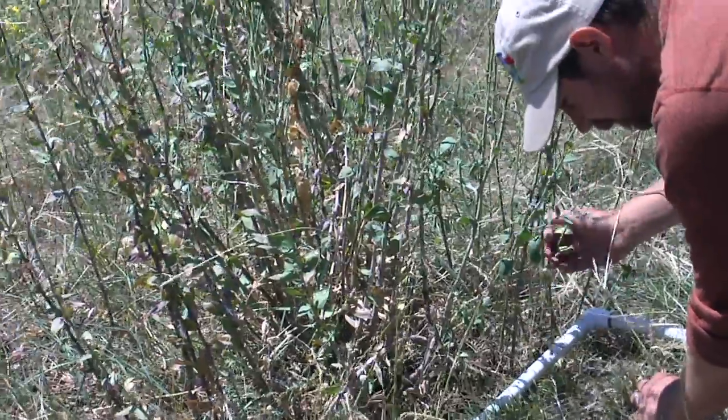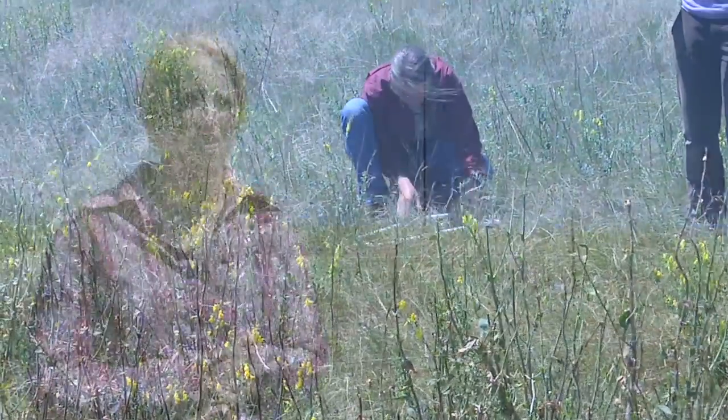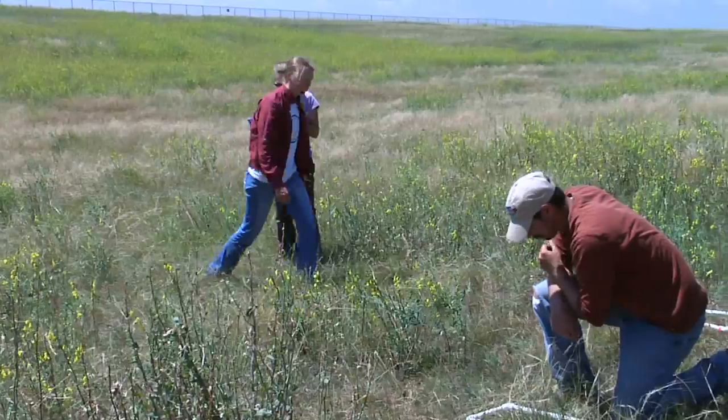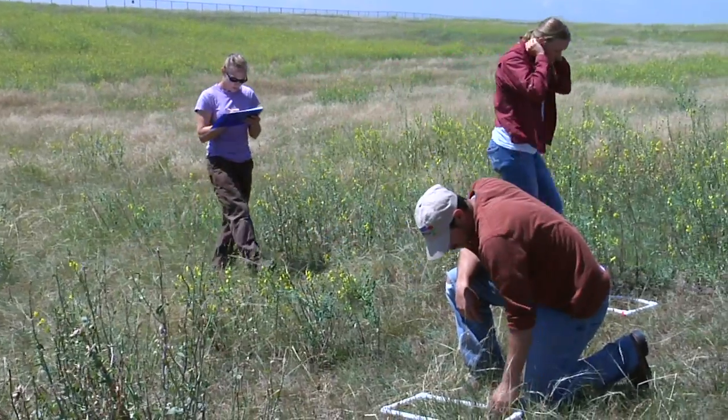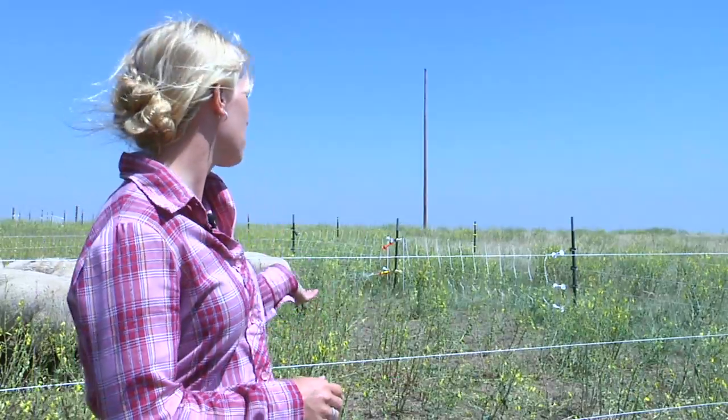Herbicide is kind of the standard for weed control in our society, and so we wanted to be able to compare targeted grazing to herbicide. That's what makes our project unique because a lot of projects don't compare the two the way we are. I essentially have two different projects: one has herbicide plots and the other has grazing plots.